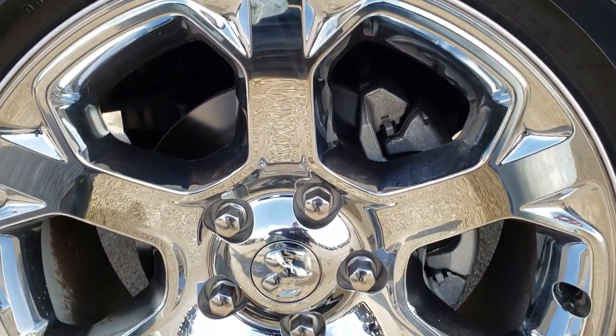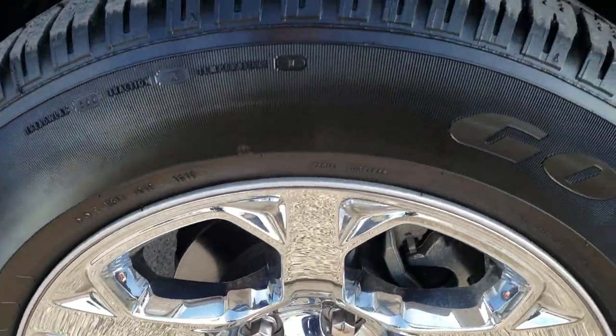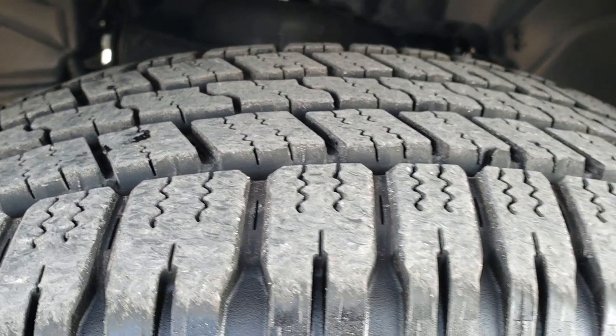Factory 20-inch alloy rims with the chrome covers. Goodyear Wrangler SRA 275/60R20 tires with just about all the tread left.